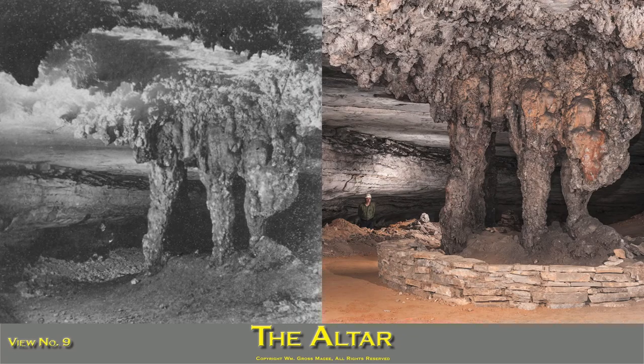In the foreground is a cluster of columns called the Altar, at which a romantic marriage took place between two parties whose union on the face of the earth was prevented by family interference.